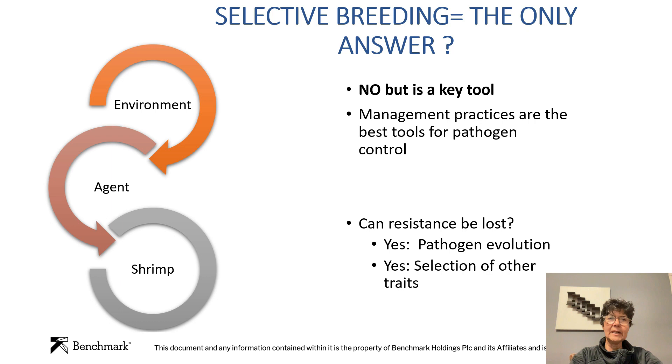Management practices are still the best tools for pathogen control. We cannot think that because we have an animal that is resistant, it will be able to resist everything. If we don't give them good oxygen, good feed, good pond soil, good conditions, they will die anyway. And resistance can also be lost, so we have to continue monitoring what is going on. The pathogen can evolve — we saw that in COVID, where there were new variants that were resistant to the vaccines and easier to transmit. So the pathogens are always trying to find ways to evolve, and we can also be selecting for other traits that are negatively correlated with resistance.